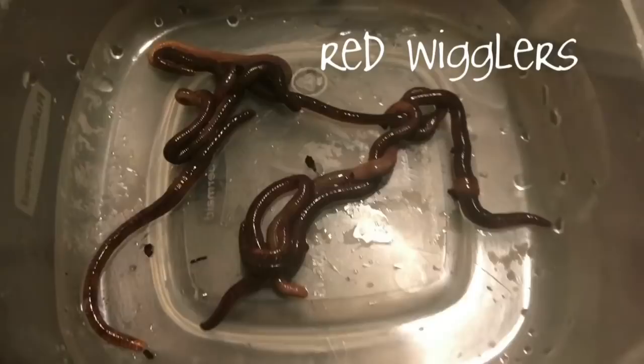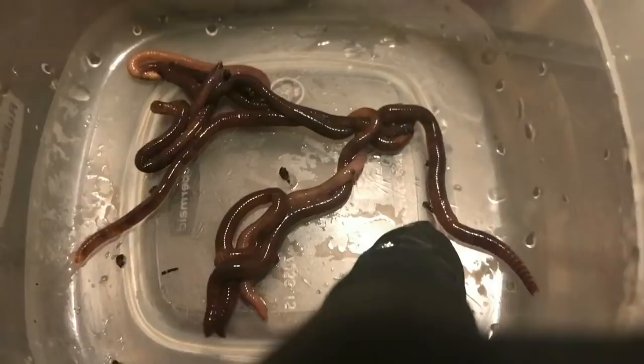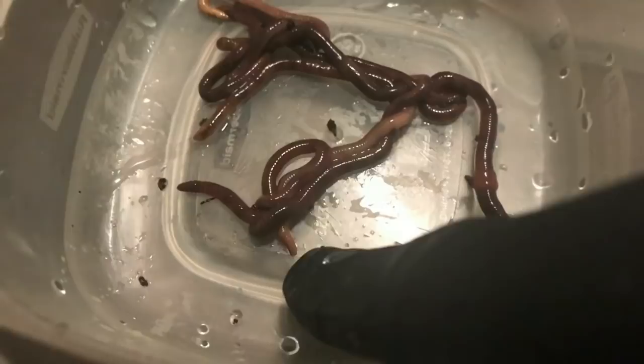My red wigglers here were not too happy to be washed off for a photo shoot, but I did clean them off and I wanted to point out a few of the key signs that you have red wigglers. For one, this bulging clitellum — in a mature adult red wiggler, when they're not extended out, you can see that clitellum bulging. They also call the clitellum a saddle. Another thing, as you can see down here, they have this yellowish colored tail.